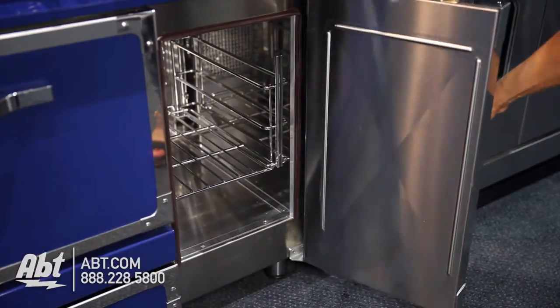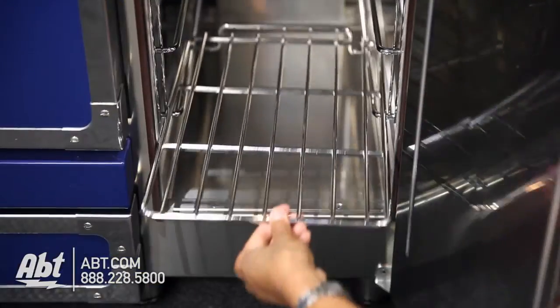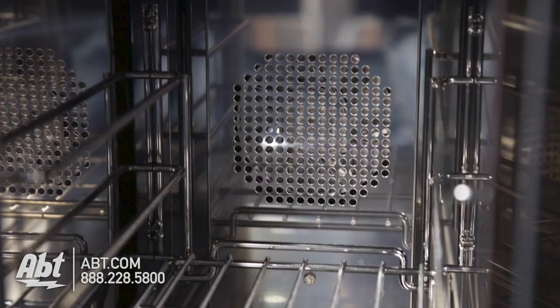The 2.4 cubic foot side oven has a side swing door, one flat rack, three rack positions, and a convection fan.